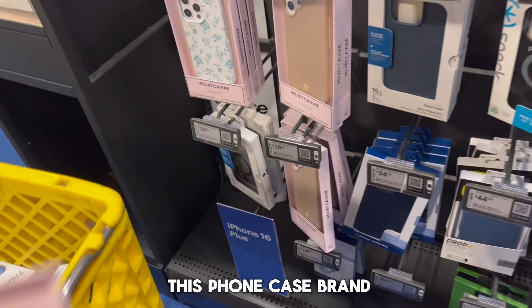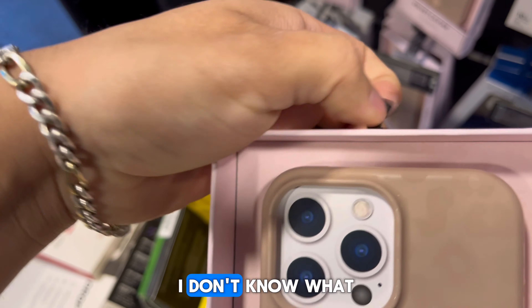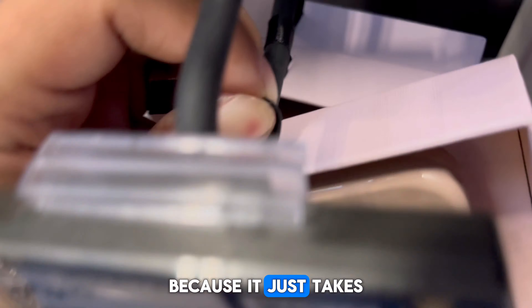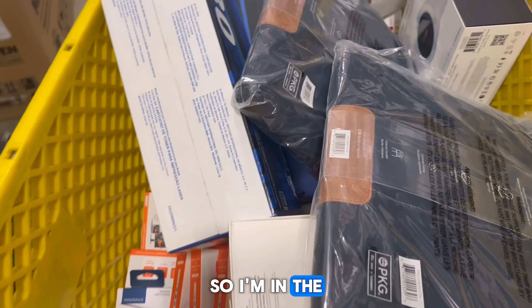It's the easiest thing you can do for $17 at any retail job. I truly do hate this phone case brand right here though, because they have these little rope things that are extremely hard to open and put on the little hook on the shelves - it just takes forever. As you can see, I'm struggling and I'm not even gonna bother.